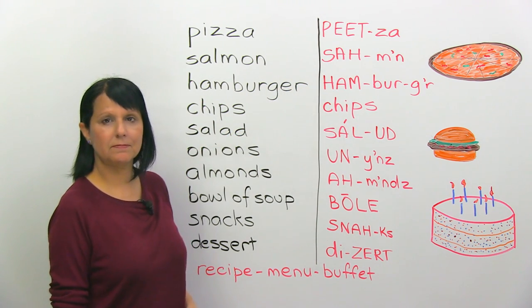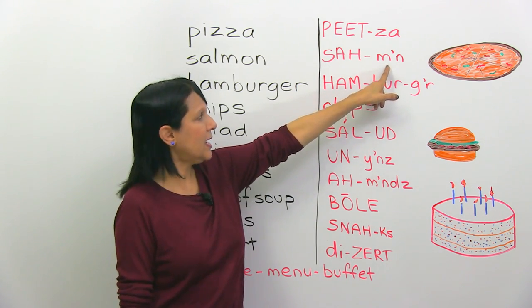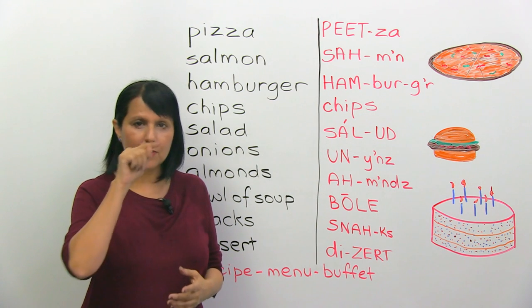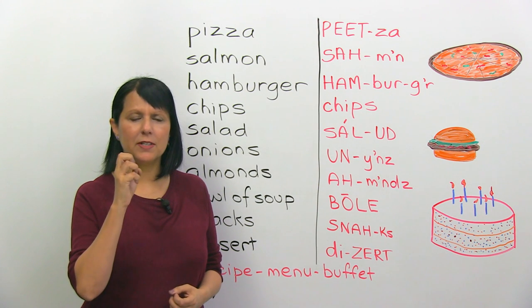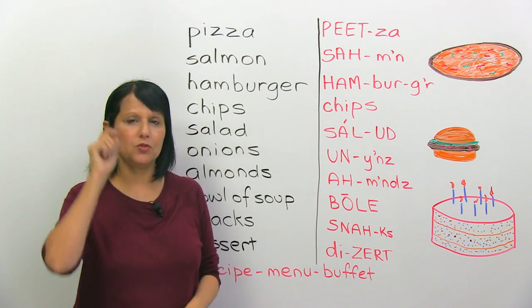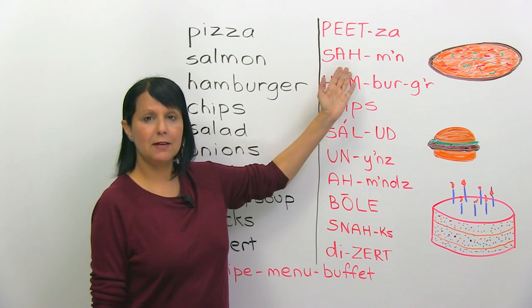Salmon. If you look at it in the dictionary, they will write an upside-down E, which is called a schwa — a very short sound, like 'uh.' I'm putting an apostrophe to show that there's almost no sound in the middle. Salmon.